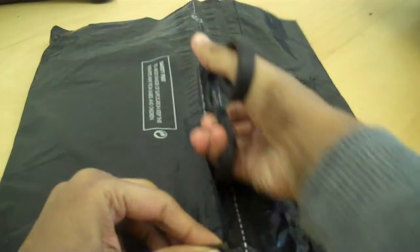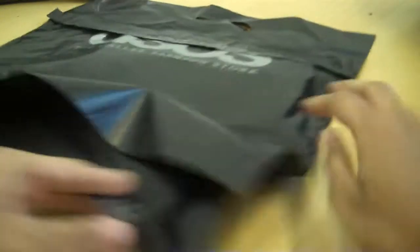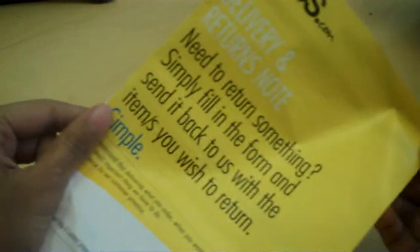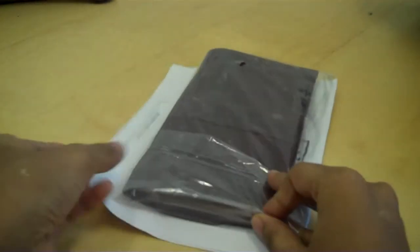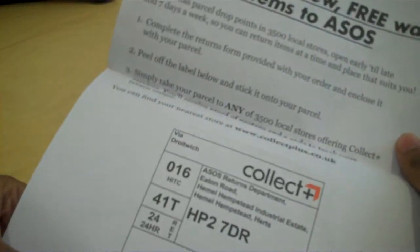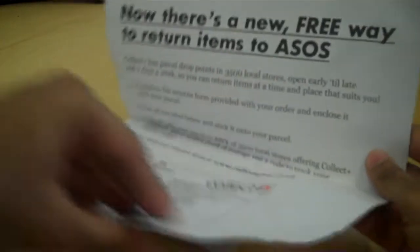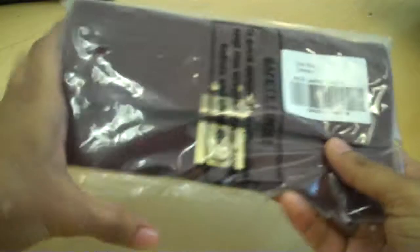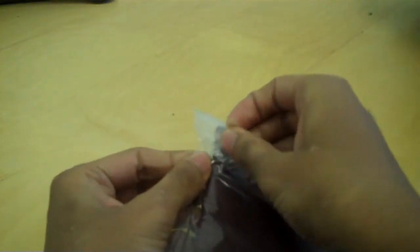Okay, let's open it up. We've got a delivery and returns note, and we've got a Collect Plus leaflet and note as well. And then we've got the actual item itself, and it's in a sort of clear, sealed plastic bag.